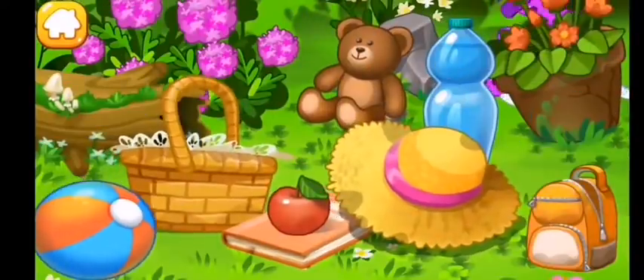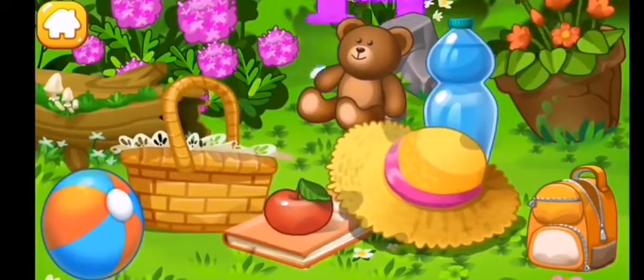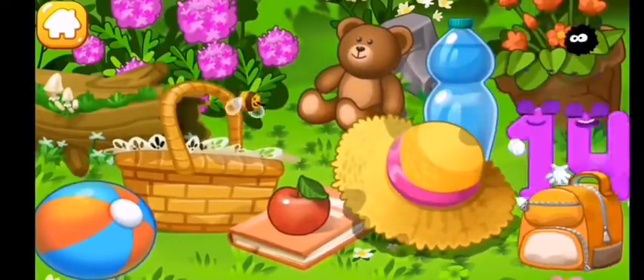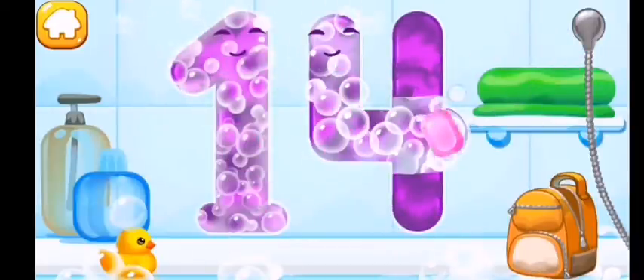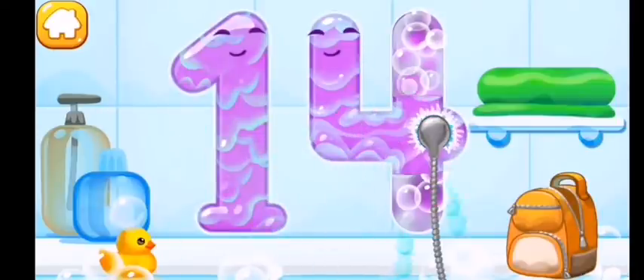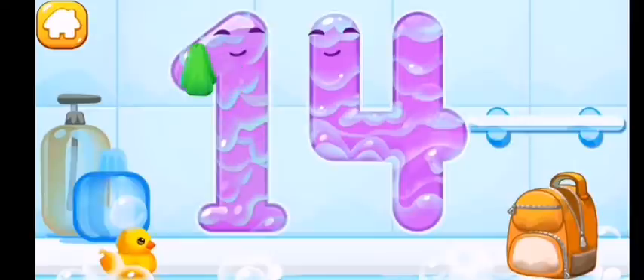Number fourteen ran into a meadow, got tired, and fell asleep. Number fourteen is playing hide and seek — where's number fourteen? Wash the number fourteen with soap first, then wash away the soap with water.